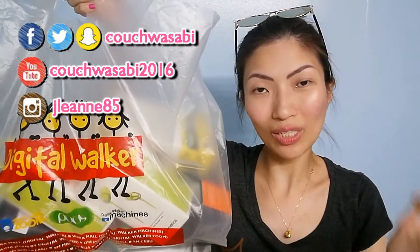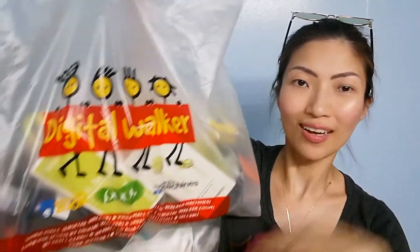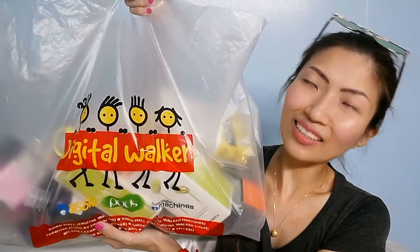As promised, I will share with you a whole video of what I got in the last sale last Thursday.